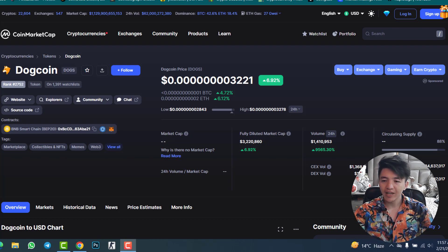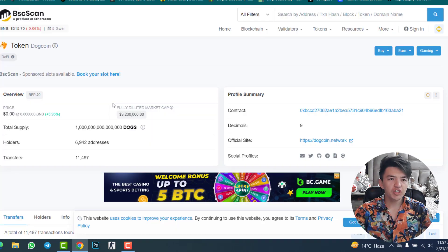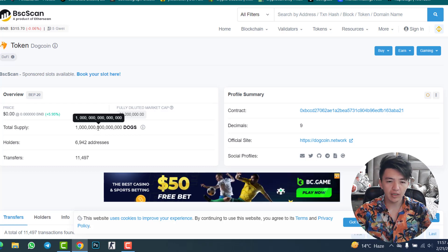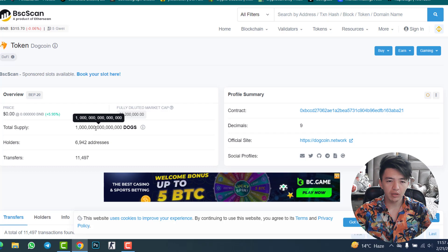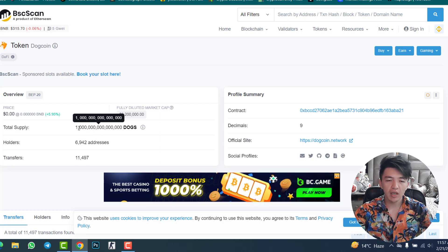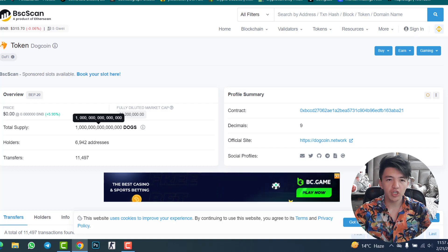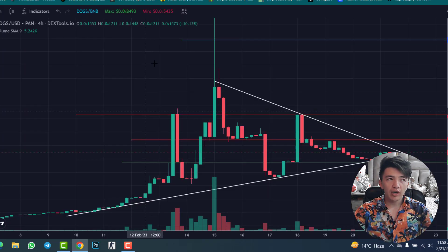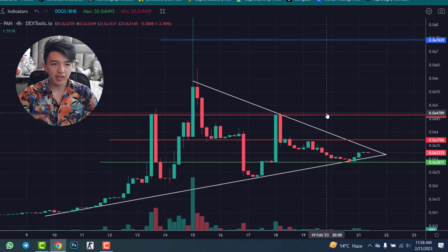This project is launched on Binance Smart Chain. The total supply is 480 trillion and circulating supply is not verified yet. If we check the BSC scan, the total holders are 6,942. There's a discrepancy — BSC scan shows total supply as one quadrillion, but CoinMarketCap shows 480 trillion.